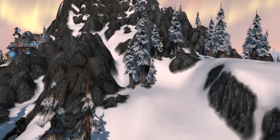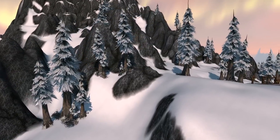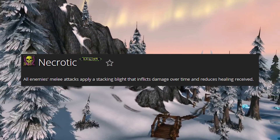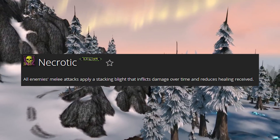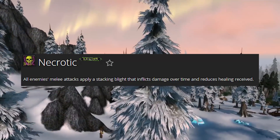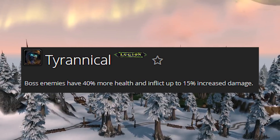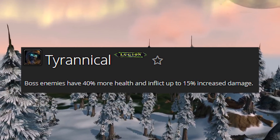This week's Mythic Plus affixes are Teeming, Necrotic, and Tyrannical. Teeming means additional non-boss enemies are present throughout the dungeon. Necrotic means all enemies' melee attacks apply a stacking Blight that inflicts damage over time and reduces healing received. Tyrannical means boss enemies have 40% more health and inflict up to 15% additional damage.